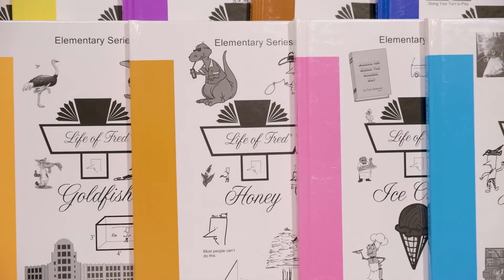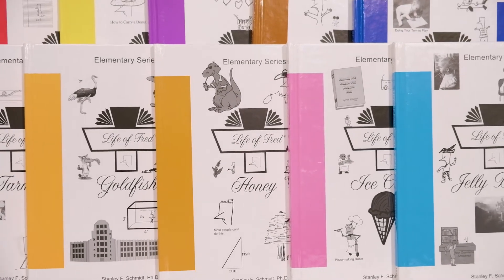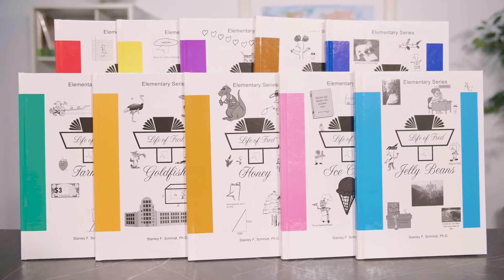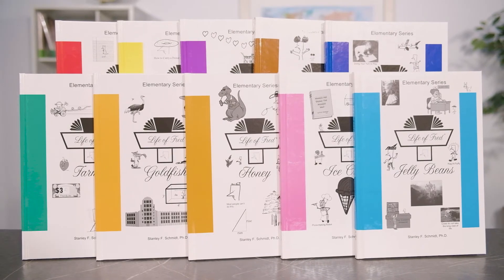Let's look at the books themselves and see how they are organized. Fred is not like any other math program, so traditional grade levels really don't apply. The elementary series for grades 1 to 5 includes 10 hardcover, non-consumable math books: Apples, Butterflies, Cats, Dogs, Edgewood, Farming, Goldfish, Honey, Ice Cream, and Jelly Beans.